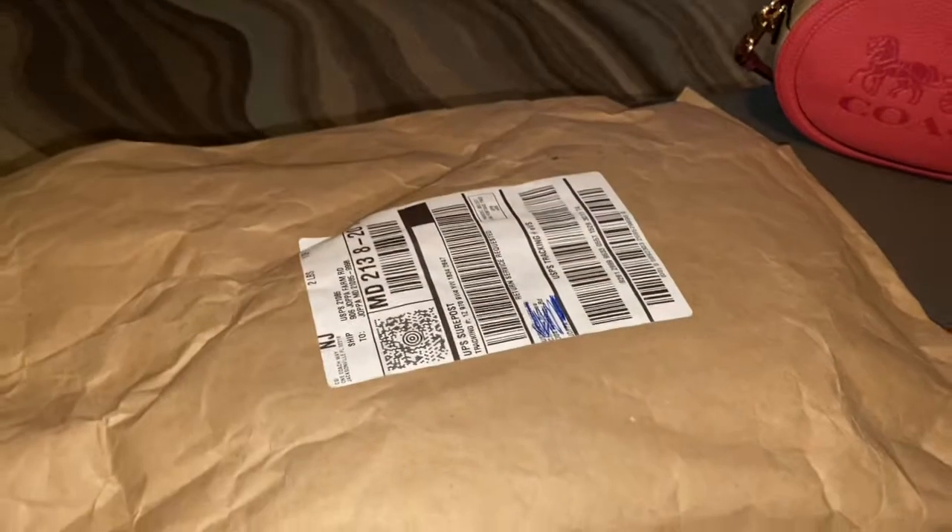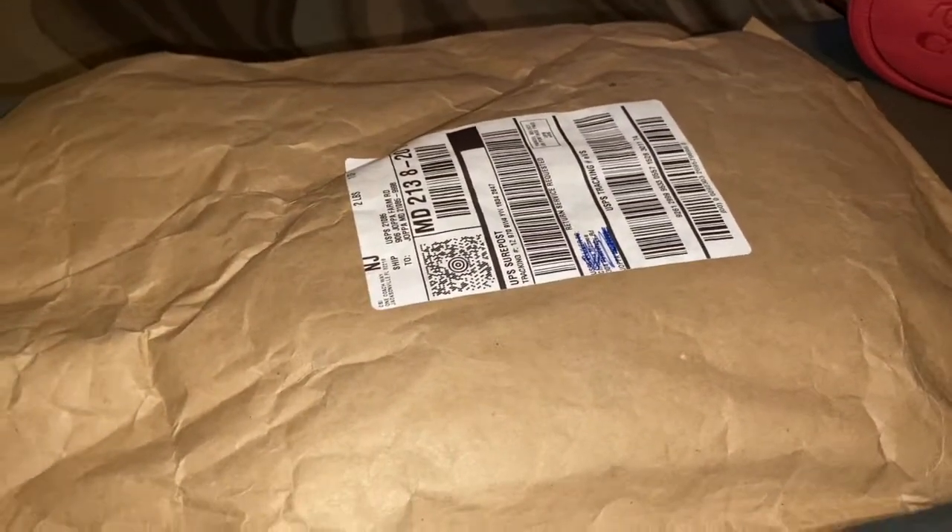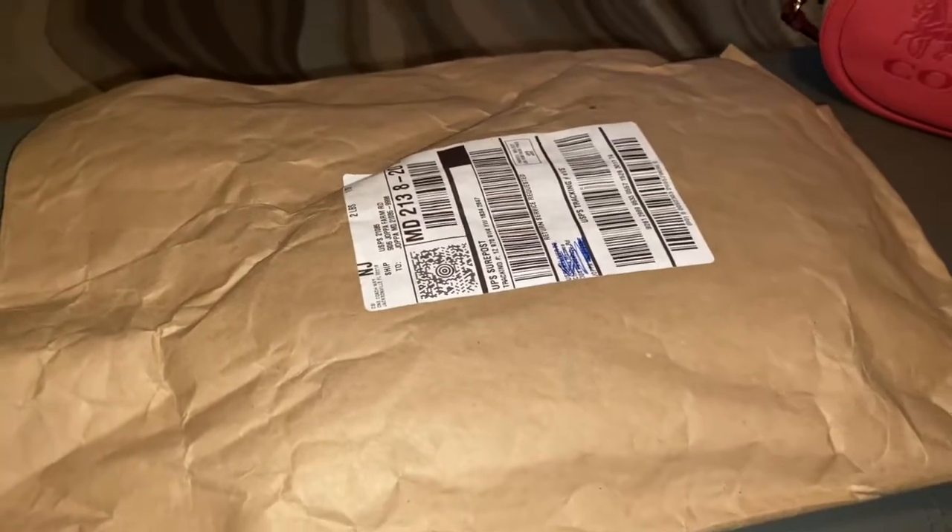Okay, let's get into this new bag! I'm so excited. I'm going to have to step away because this is going to be hard to open — okay, I'm back.